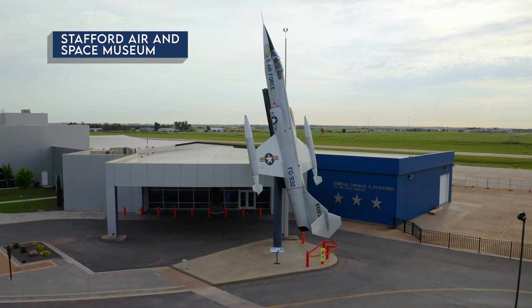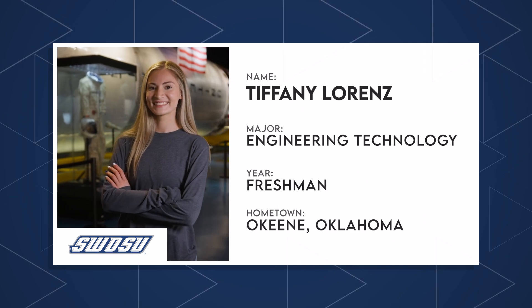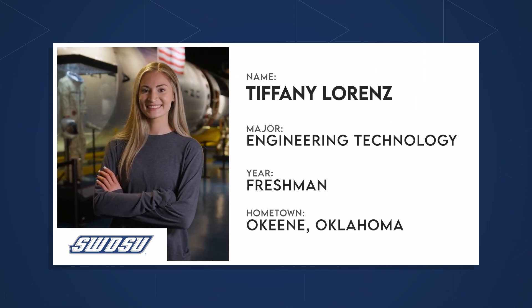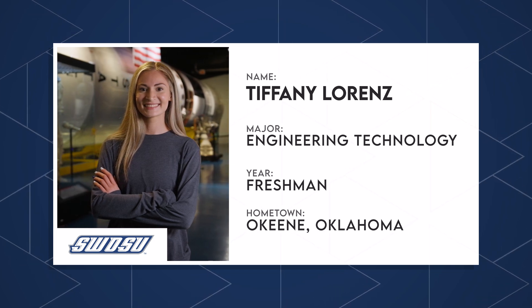Let's meet Tiffany, an engineering technology freshman from Okay, Oklahoma, here to tell us more about the world of engineering technology at SWOSU. Tiffany's enthusiasm for hands-on learning and her Stafford Scholar experience at the Stafford Air and Space Museum make her a standout addition to our conversation. Tiffany, please take it away.